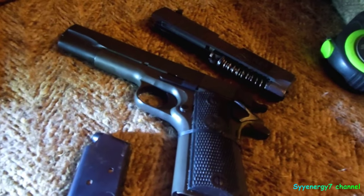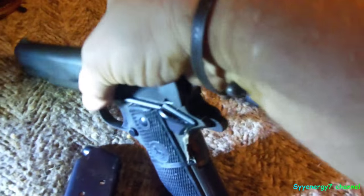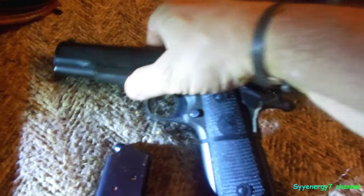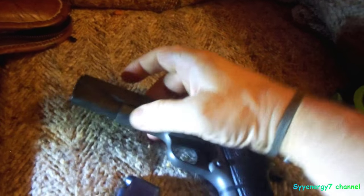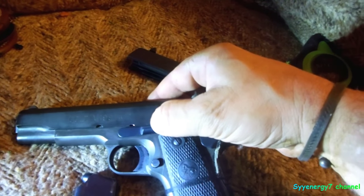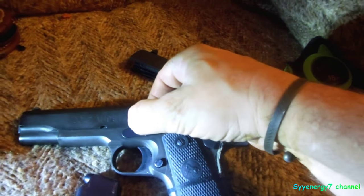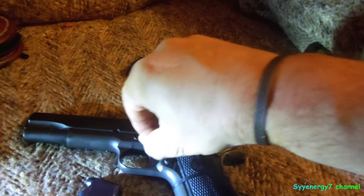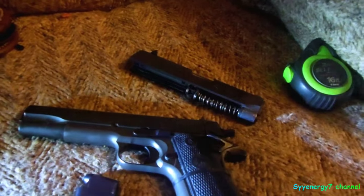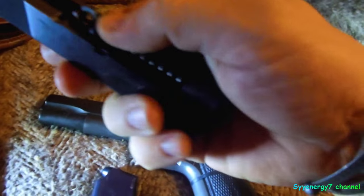One thing I don't like about this weapon is taking it down. The Beretta is a lot easier — you got a button on the side, press it in, push this lever down, and the whole slide comes off. With this thing you got to mess around with this button down here, push it in, push this down, push this over, then move this up to where the catch is so you can pull this out, and then the whole thing slides out.